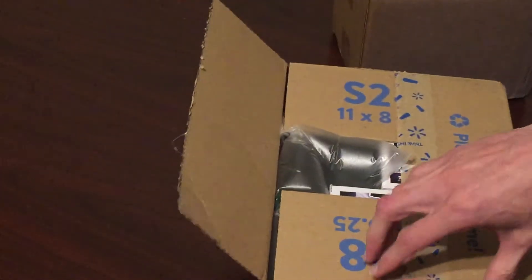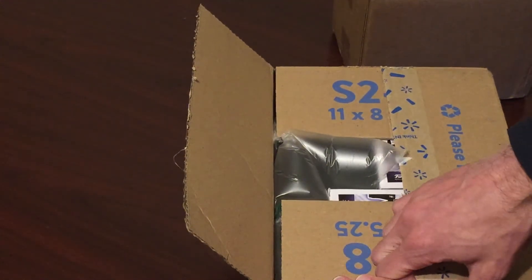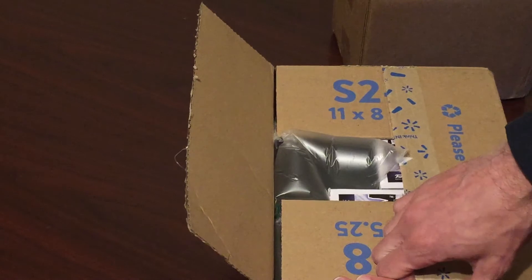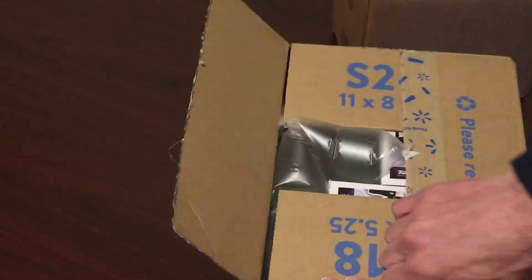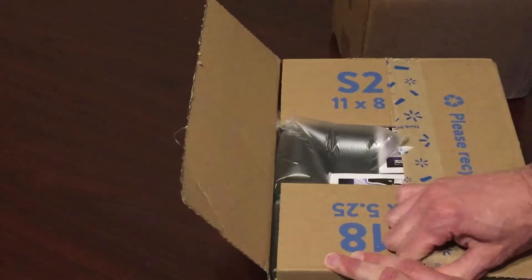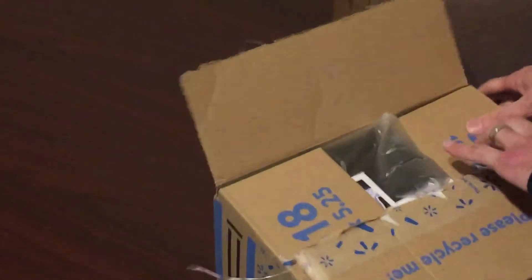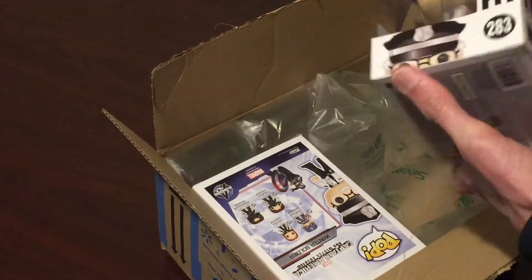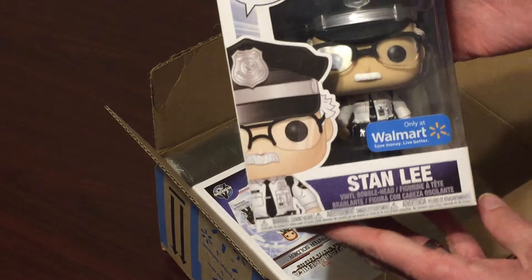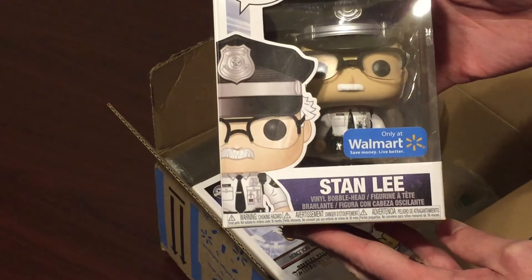Jeremy was able to find one — the Captain America: First Avenger one where it's General Stan Lee — at his local store. I had picked up the Guardians of the Galaxy ones a while ago, closer to Christmas. But they also had Security Guard Stan from Captain America: Civil War.